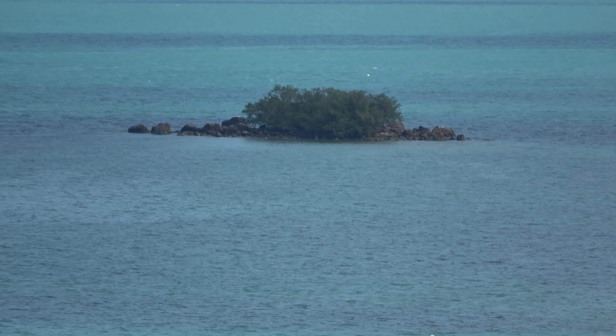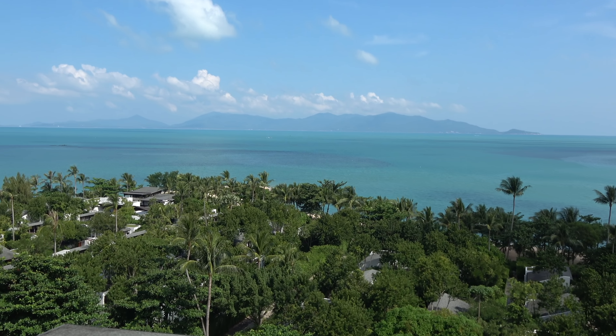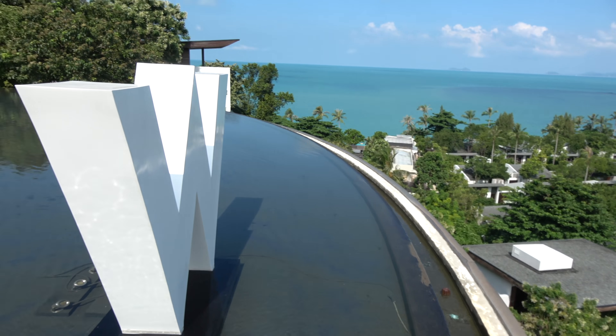The waters are very inviting for a swim, along with the pool. Koh Phangan is just out there — you can see the shadow. There's a nice Anantara there. Let's go down to my room. Down at the beach.